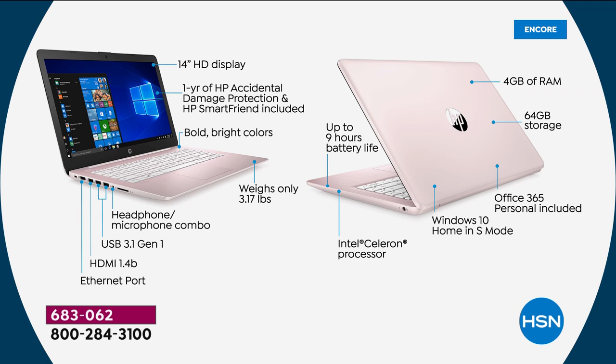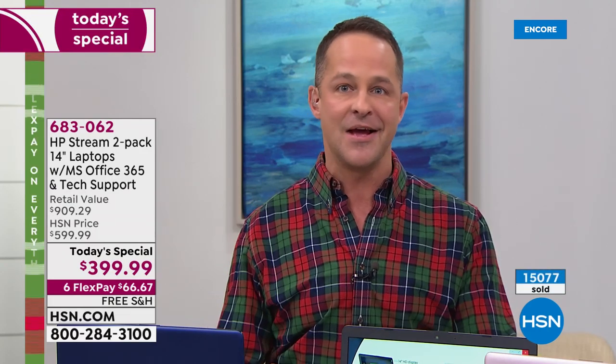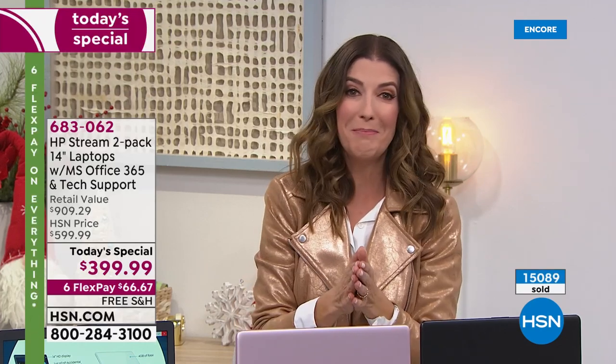Windows 10 in S mode means you never have to buy virus protection for your computer. This is a computer that does not get viruses — so when you go online, send email, or download things, you don't have to worry about that anymore. That's one ongoing cost you never have to worry about. Update: 15,000 have been spoken for. If you're already thinking this would be perfect for someone on your holiday list, now is the perfect time to jump in.